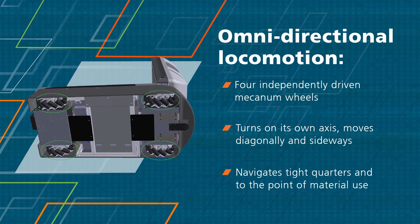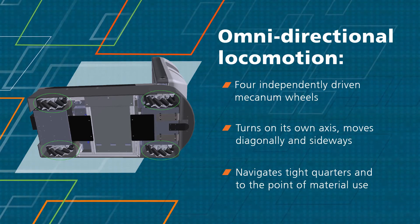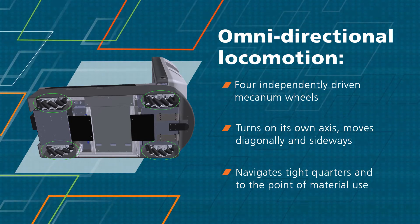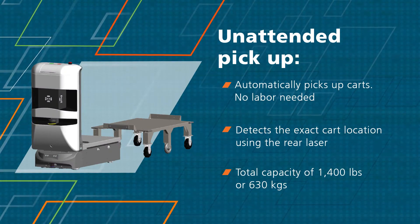The T3 family of Tug robots offers omnidirectional locomotion by using four independently-driven mecanum wheels. This enables the robot to move in very tight spaces and deliver materials to the precise point of use. With its precise and omnidirectional navigation, it is able to automatically pick up and deliver carts.